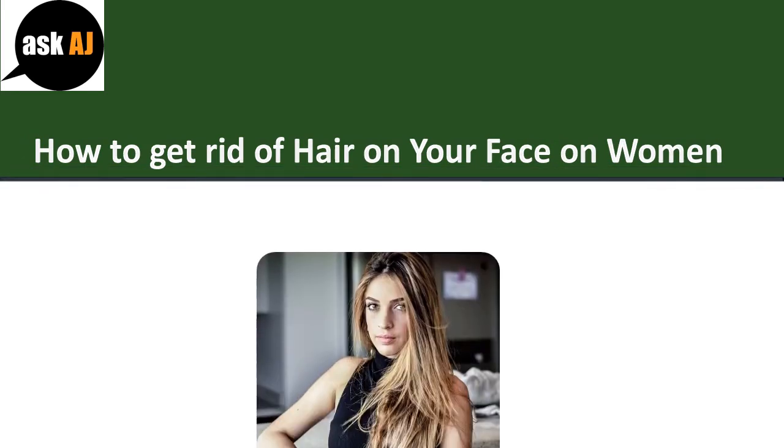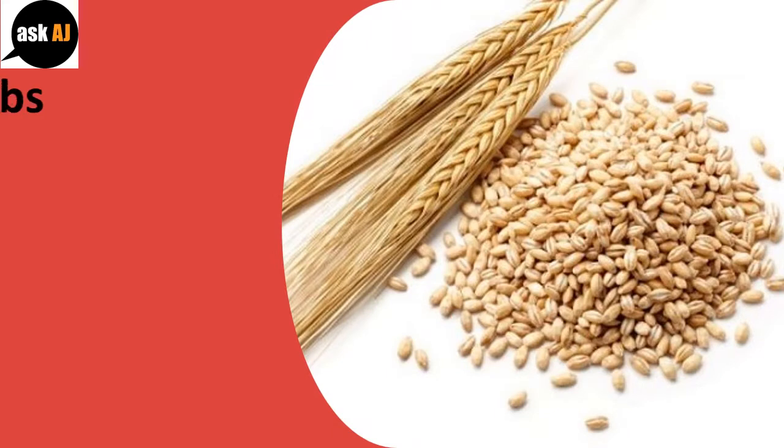How to get rid of hair on your face on women. Barley Scrubs.